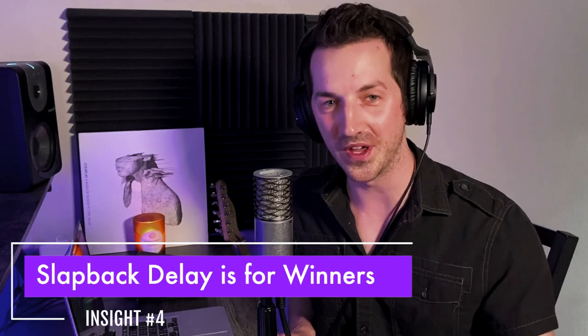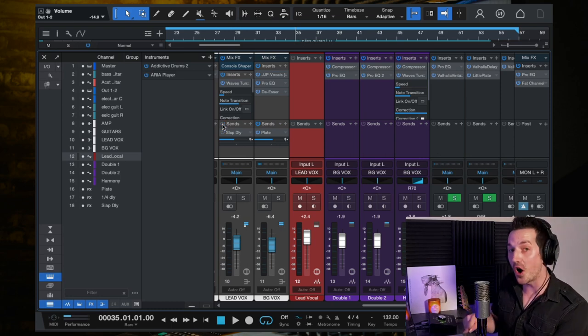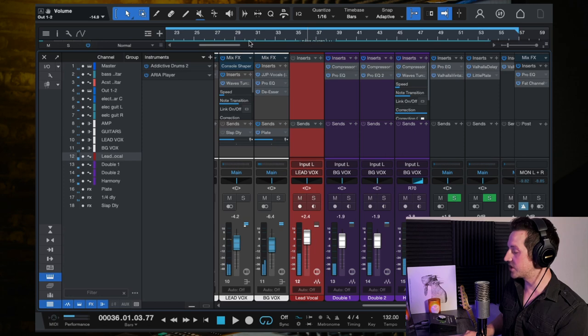The fourth and final insight: slap back delay. I couldn't finish this video without talking about this effect, especially on a vocal. Slap back delay is for winners. This is especially relevant to indie rock — slap delay is almost like a hammer in your toolbox. It's so effective at creating just enough space to give a live feel, so it doesn't sound too dry or studio-bound, but sounds like you're on a stage or in a club with sound bouncing off the walls. Listen to this mix with the slap delay turned off, then I'll turn it on.